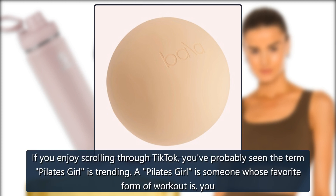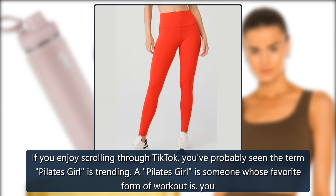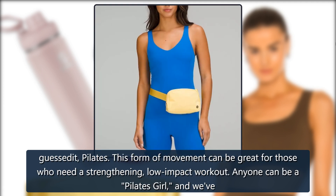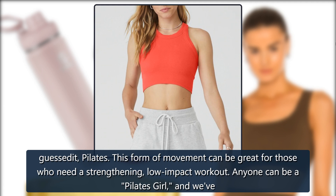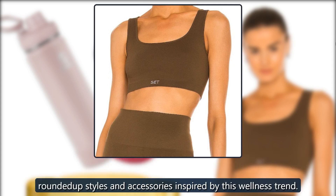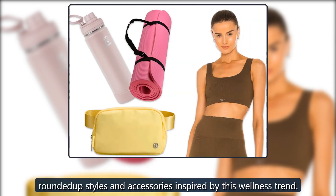If you enjoy scrolling through TikTok, you've probably seen the term Pilates girl is trending. A Pilates girl is someone whose favorite form of workout is, you guessed it, Pilates. This form of movement can be great for those who need a strengthening, low-impact workout. Anyone can be a Pilates girl, and we've rounded up styles and accessories inspired by this wellness trend.